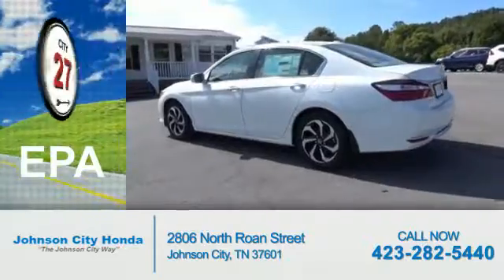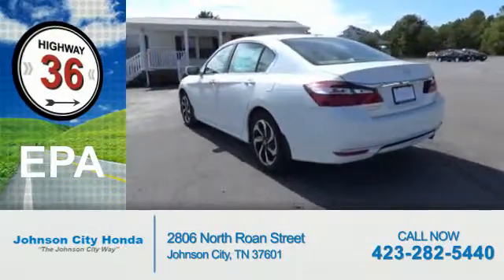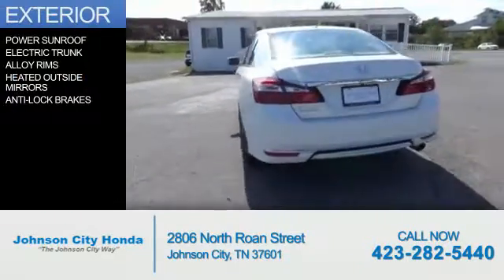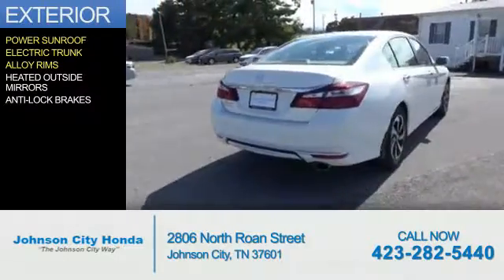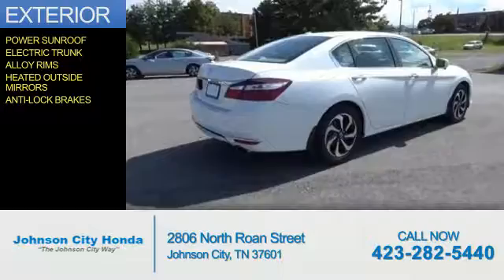Great fuel efficiency saves you money by requiring fewer trips to the gas station. The features include a power sunroof, electric trunk, alloy rims, heated outside mirrors, and anti-lock brakes.